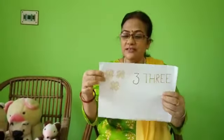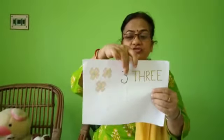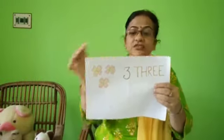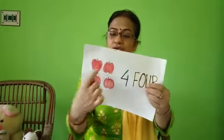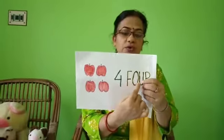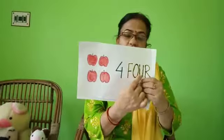Next, three. How many flowers are here? Three — one, two, three. T-H-R-E-E, three. Next, four. How many are here? Four — one, two, three, four. We write four like this. F-O-U-R, four — written in words.